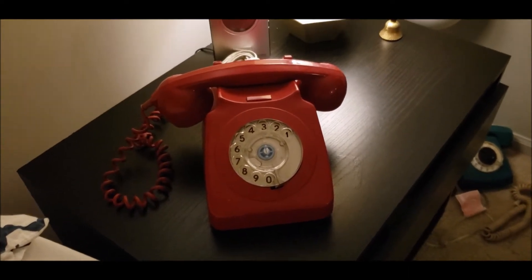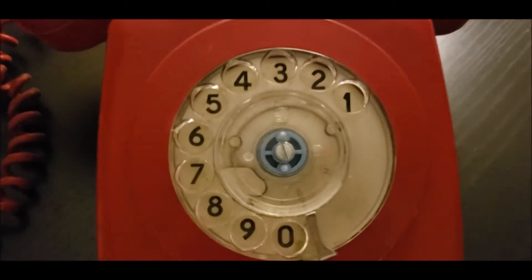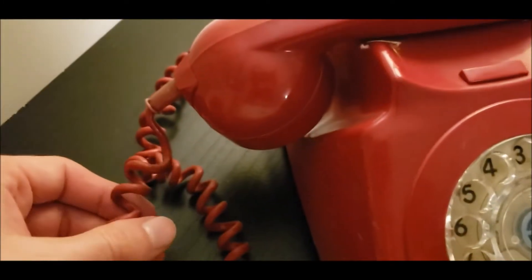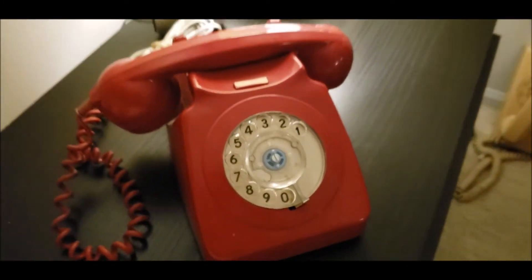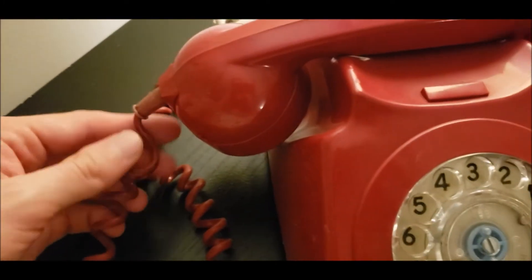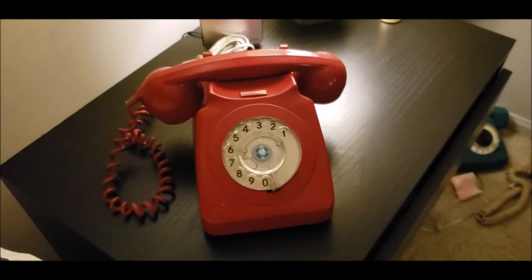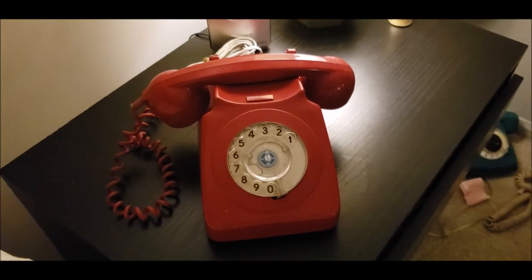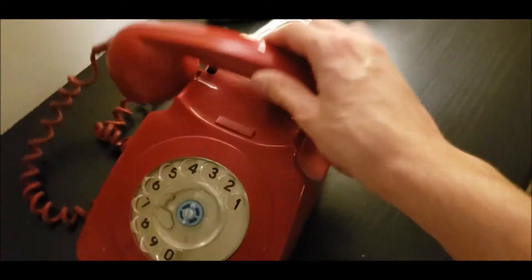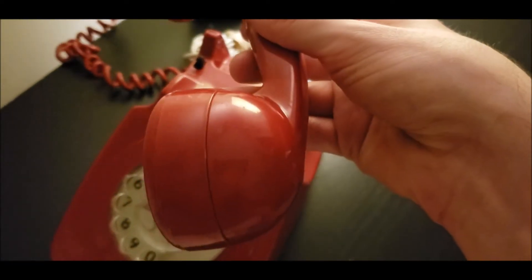You can see it's kind of dirty, and I don't know if the light really gives it justice — actually, the light does give it justice because you can't really see the dirt. It's kind of a messy phone; the person I bought it from got it from an estate sale, so they got it as it was. Here's a look at it — it's in a little bit of rough shape.